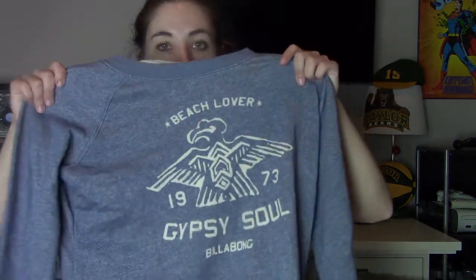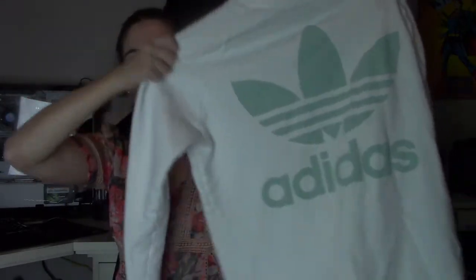Then we have a Billabong, which I don't pick up a lot of. Size medium, and had it not been half off I definitely wouldn't have gotten it. It's just like a graphic little sweater, it's lightweight — they're known for their beachy things, so I still feel like you could wear this when it's a little bit chilly on a beach over a bathing suit. It says Beach Love Gypsy Soul Billabong 1973. Then we have what I'm going to say is unisex — it's an Adidas Originals, size medium, white with the big trefoil in a minty color. No issues with it — there was a small spot but I did manage to get it out.